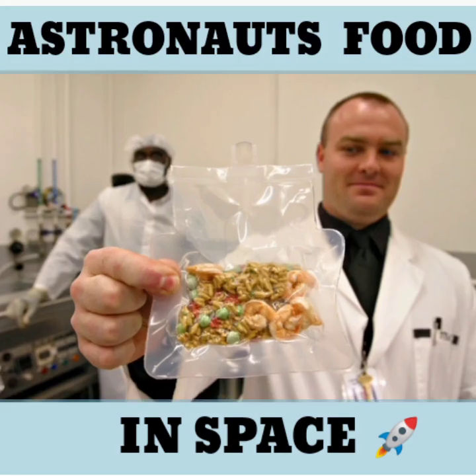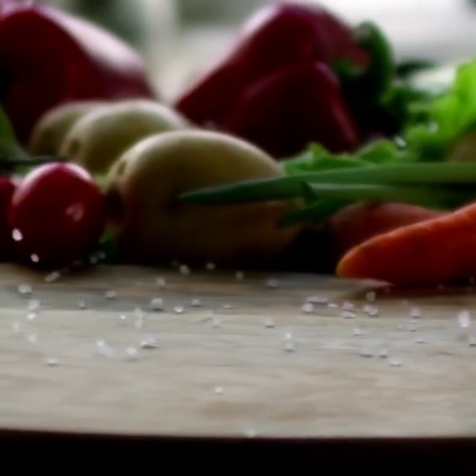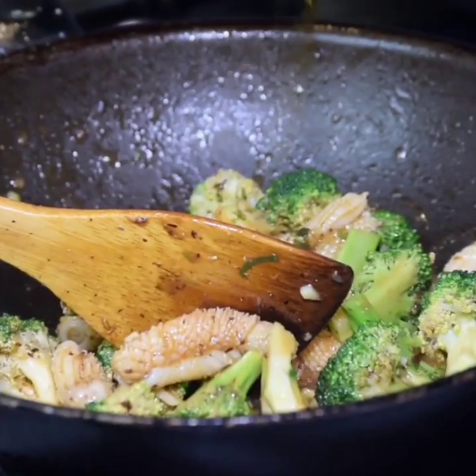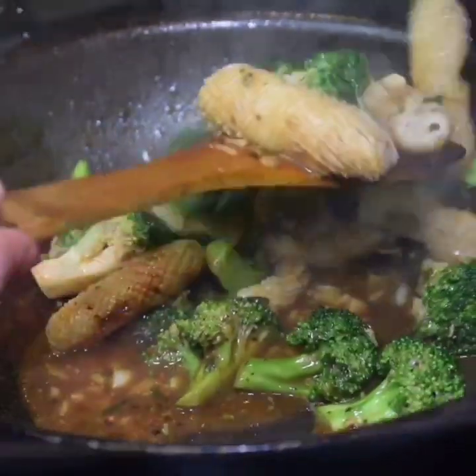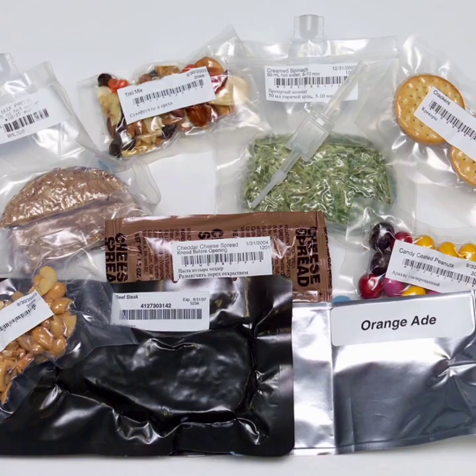Space food is a type of food product created and processed for the consumption by astronauts during missions to outer space. The food has specific requirements of providing balanced nutrition for individuals working in space. Most space foods are freeze-dried to ensure a long shelf life. There are several types of space food.